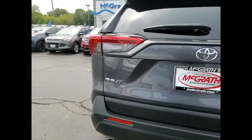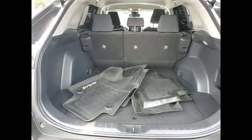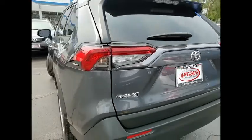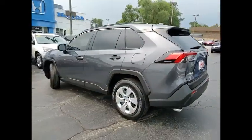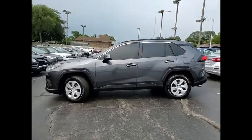This vehicle has less than 15,000 miles. Here are some of this vehicle's great options: tire pressure monitor, all-wheel drive, rear spoiler, brake assist, traction control, stability control, daytime running lights, engine immobilizer, privacy glass, and wheel covers.